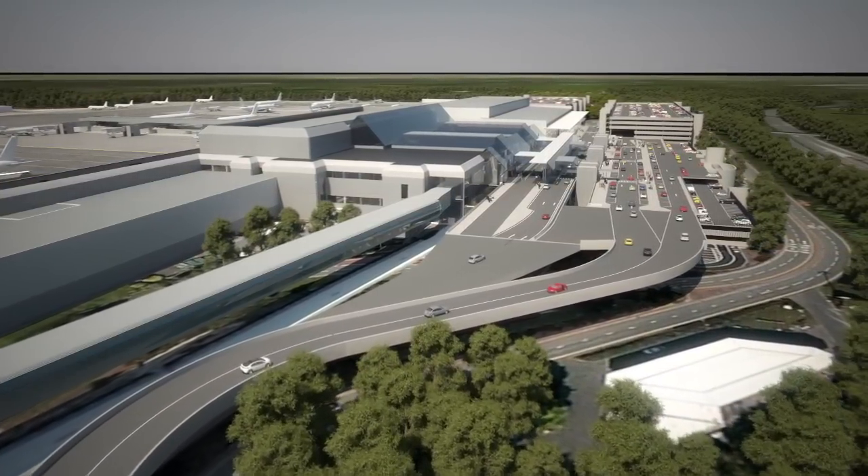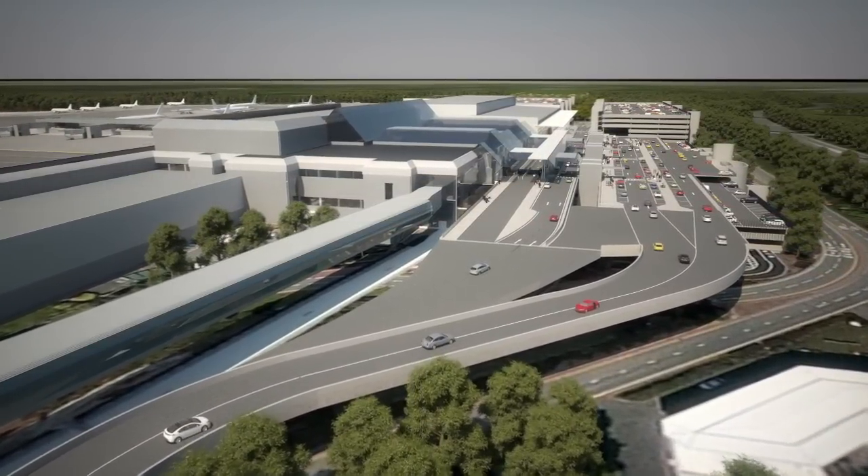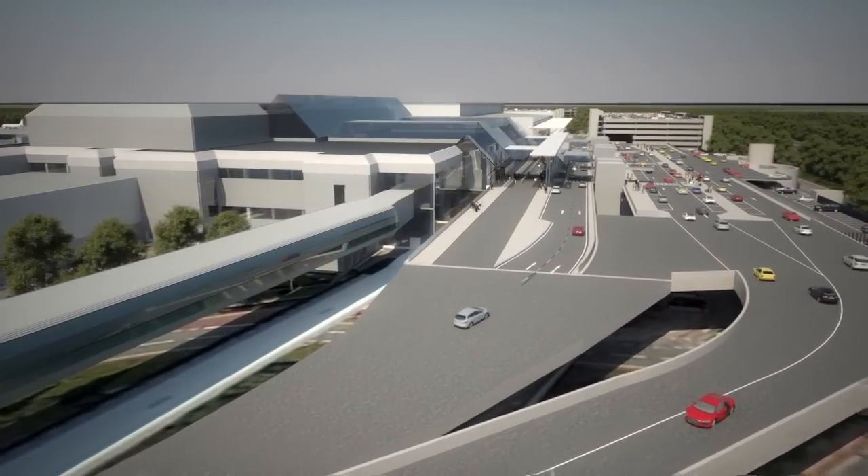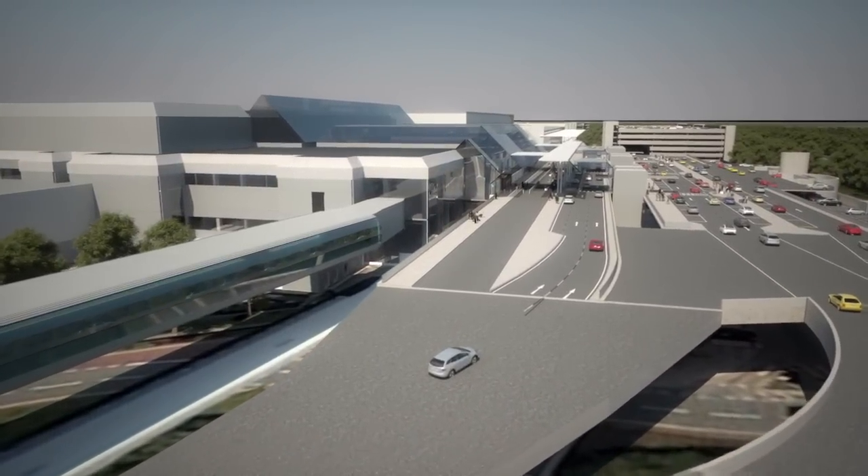The layout will be easy and stress-free, and a new high-level access will bring customers straight from the existing motorway spur roundabout to the expanded forecourt and drop-off area.